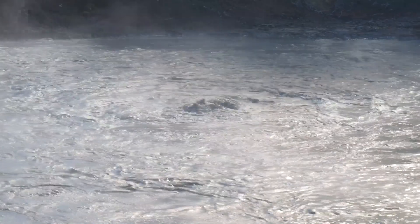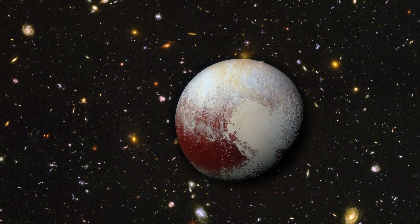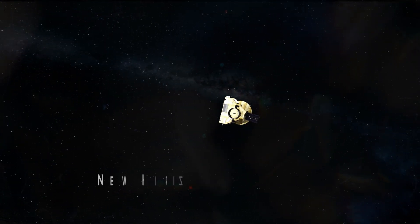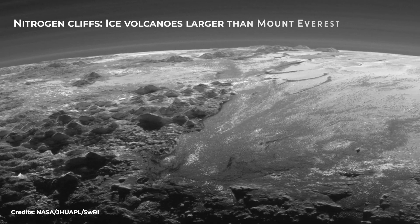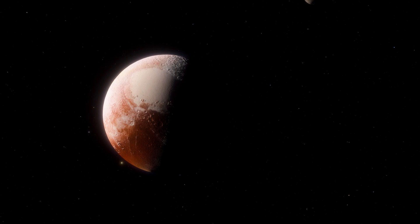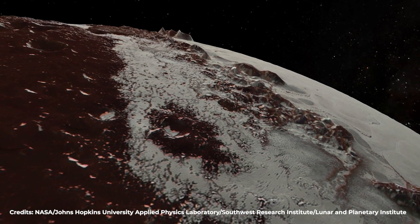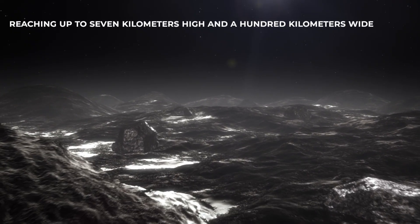When in 2015 the New Horizons spacecraft zipped past Pluto, it revealed images of a dynamic and widely beautiful world: nitrogen cliffs, ice volcanoes larger than Mount Everest, methane spires as tall as skyscrapers, and rugged plains. The surface of this dwarf planet is anything but a flat, barren expanse, as we had imagined for years. Examining thousands of images taken by New Horizons, enormous ice volcanoes have been identified southwest of the heart-shaped basin called Sputnik Planitia, reaching up to 7 kilometers high and 100 kilometers wide.